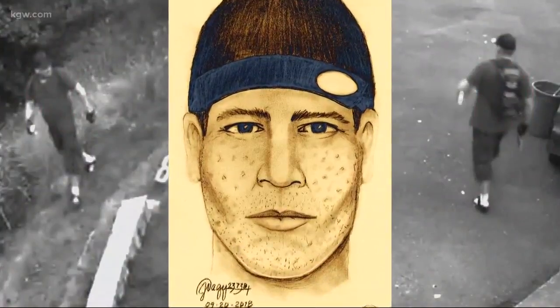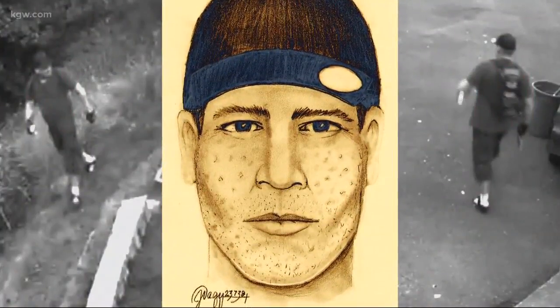This is a guy that we need off the street fast. The SUV he drove off in is believed to be a late-90s red Ford Explorer with tan trim. There may even be a sticker in the bottom center of the back window. Anyone with information about the case should contact the Clackamas County Sheriff's Office.